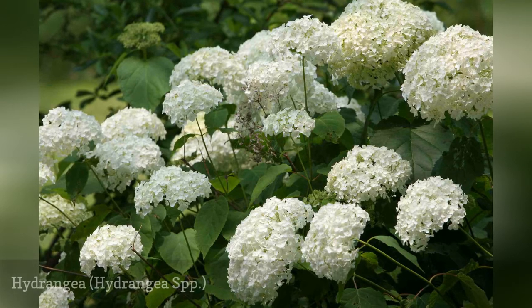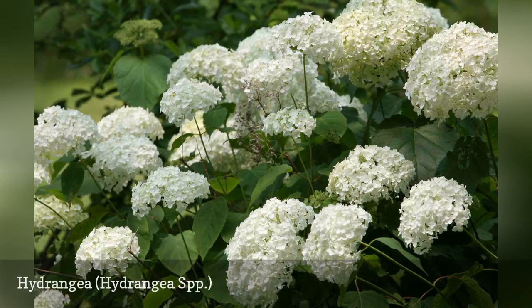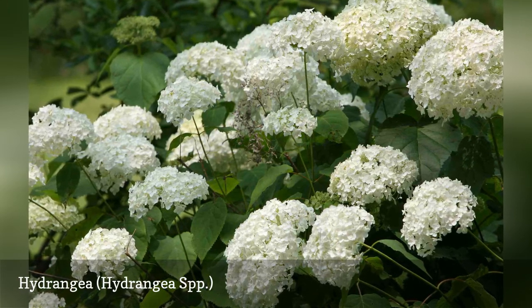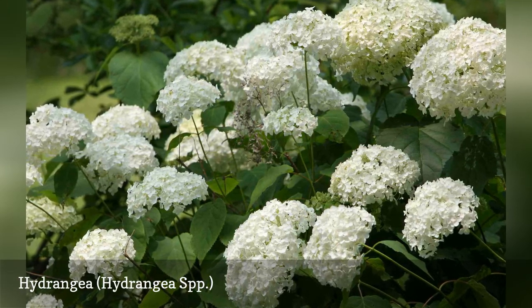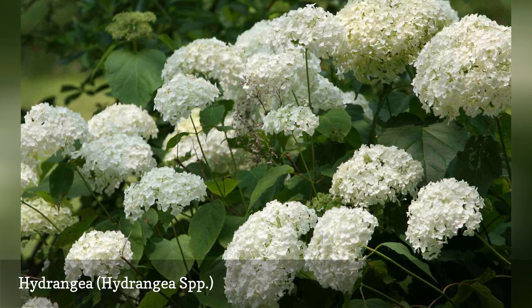Hydrangea is another early summer bloomer, and there are excellent white versions available in all four of the main types: H. arborescens (smooth hydrangeas), H. macrophylla (bigleaf hydrangeas), H. paniculata (panicle hydrangeas), and H. quercifolia (oakleaf hydrangeas).